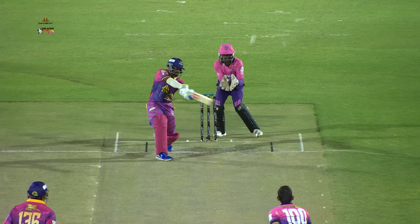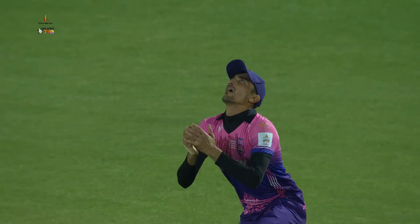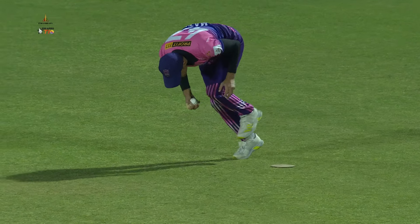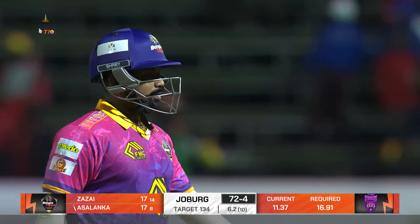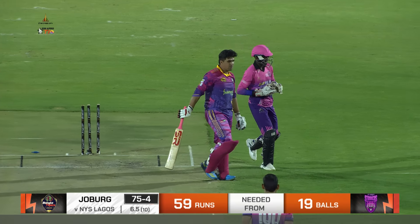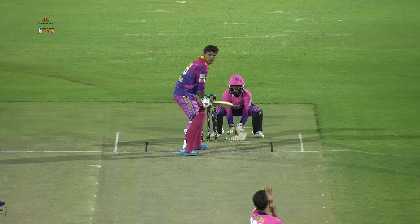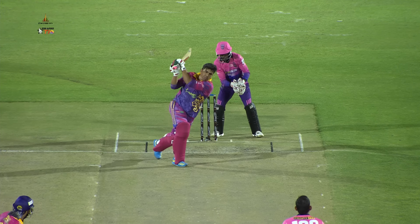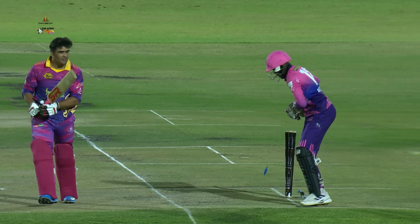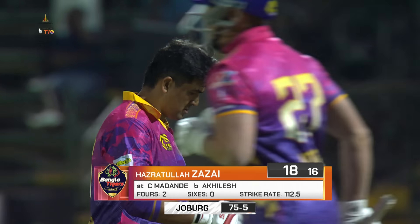It's a long way to go. He's given himself some room but probably a little too much — got himself too far away from the ball. Good catch taken by Matula and another crucial wicket falls. He's drawn him out of the crease looking to go down the ground, and with it another wicket falls — that of Hasratullah Zazai. Stepping out — clever bowling — saw him dance down the track, just threw it a little wider and a little shorter. Picks up another wicket; Zazai has to go for 18. Joburg 75 for 5.